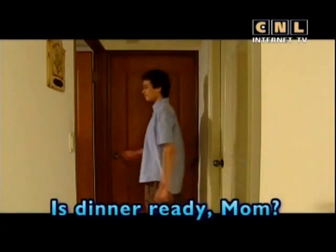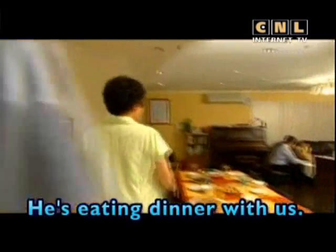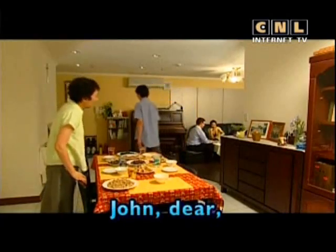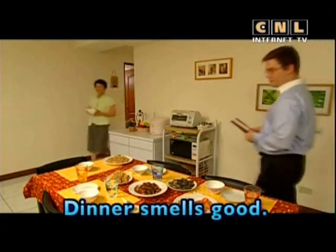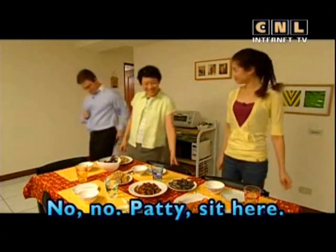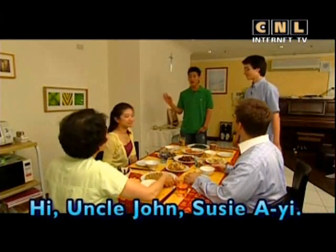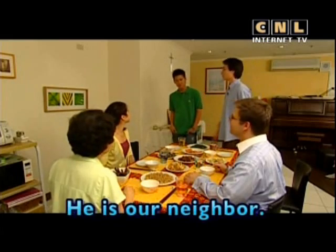Is dinner ready, Mom? Yes. Go get Paul. He's eating dinner with us. Why? His parents aren't home tonight. Okay. John, dear, can you get the chopsticks? Sure. Dinner smells good. Can I help? No, no, Patty. Sit here. I'm back with Paul. Hi, Uncle John. Suzy, Ayi. Hi. Hello. Patty, this is Paul. He is our neighbor.